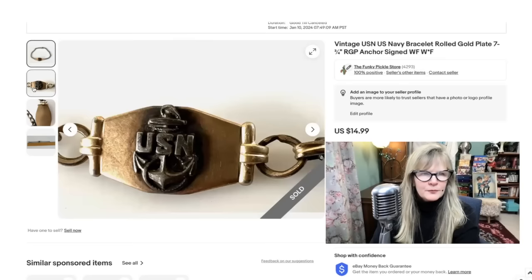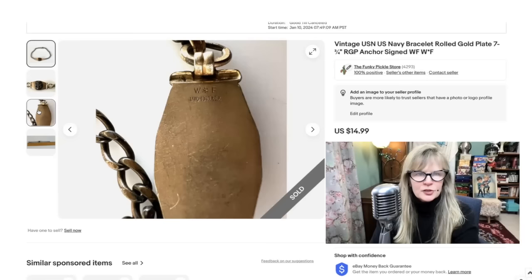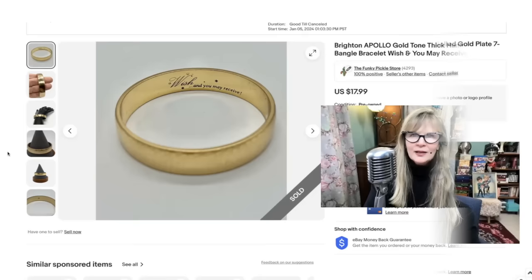This is a great old United States Navy bracelet in nice condition. This one is marked W asterisk F — I don't know who that is. It's additionally marked 1/40th 10-karat RGP — that stands for rolled gold plate. The fraction 1/40th means the weight of the metal on this piece is guaranteed to be 1/40th 10-karat gold. A pretty item. I think I underpriced this — it sold within minutes. This came as part of an auction lot, so pure profit. Sold this one for $15.